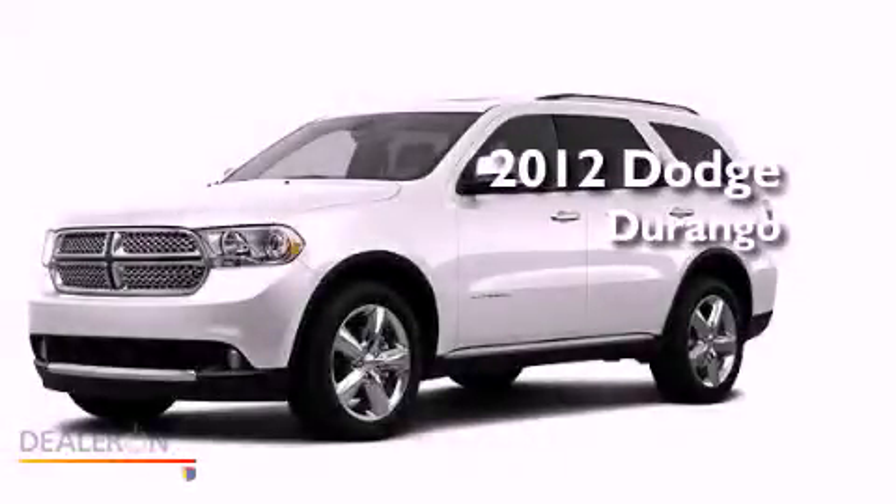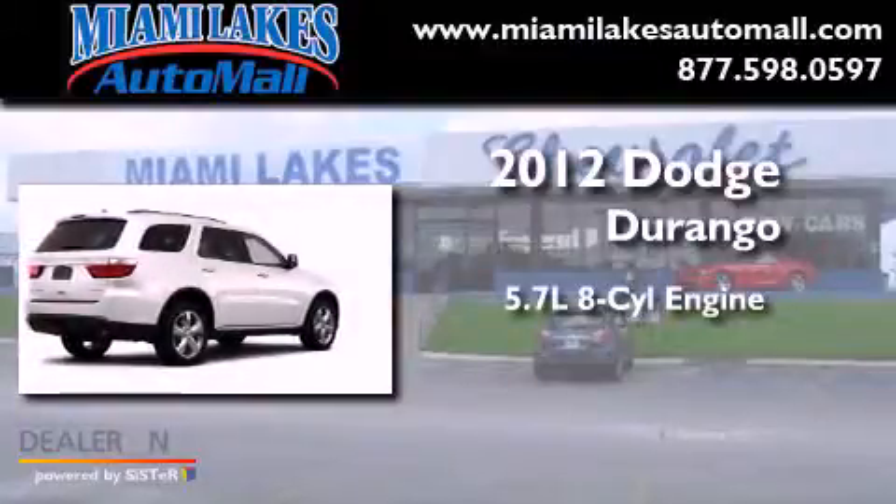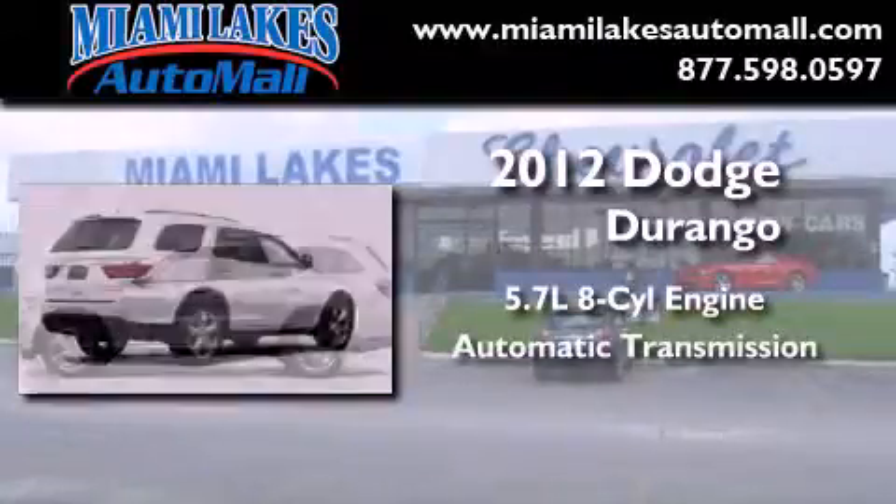This is a brand-new 2012 Dodge Durango. It has a 5.7-liter 8-cylinder engine and an automatic transmission.